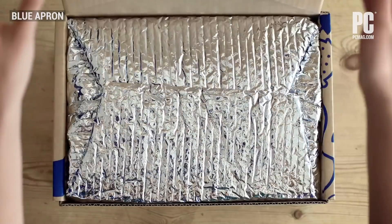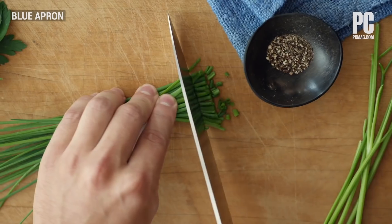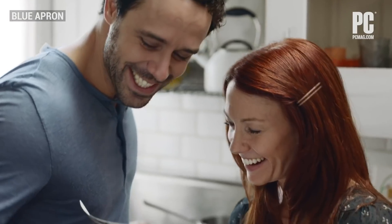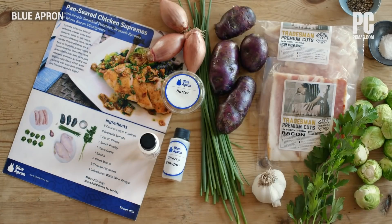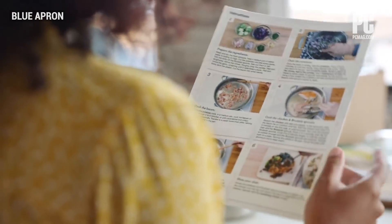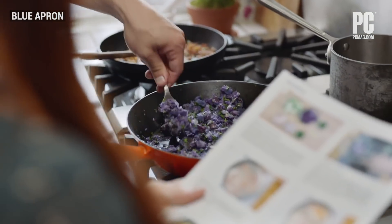Blue Apron has been helping home cooks streamline the process of meal preparation for years, and with great success. You get recipes and the food to make them delivered to your door. Blue Apron also excels at teaching people how to cook, with supplemental video tutorials showing everything the recipe card doesn't, like how to peel garlic or dice an onion.